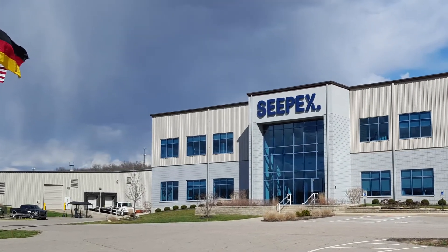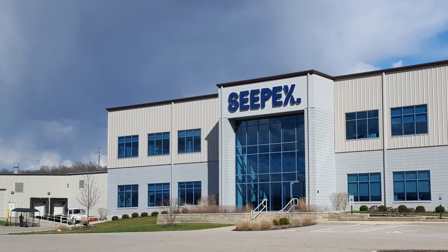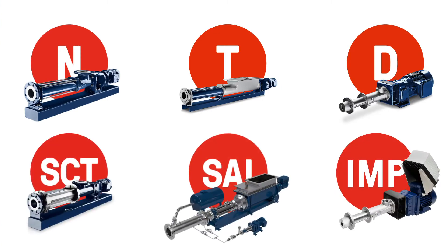CPEX is a progressive cavity pump manufacturer. Our core competency is in progressive cavity pumps. What we do is we build for the chemical market, sludge treatment, food and beverage, and the industrial market.